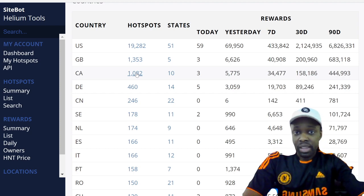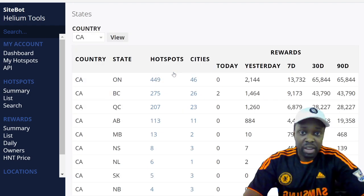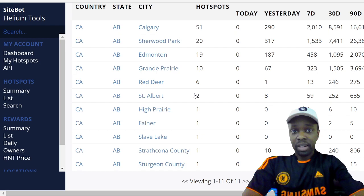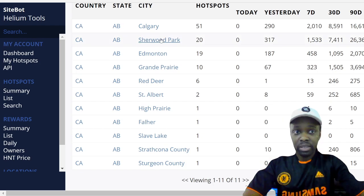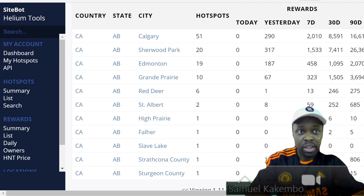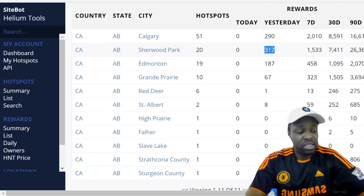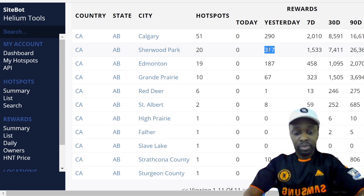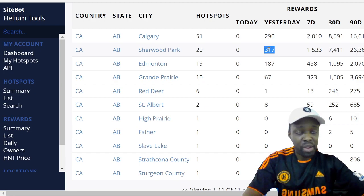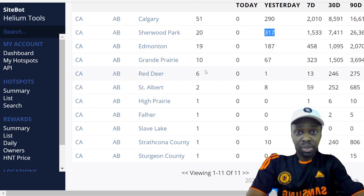From there, if you're interested in earnings in a certain city — for example Canada — you click states, which are actually provinces, then go to Alberta, then cities. In Sherwood Park, there are 20 helium miners in one area and they generated 317 HNT tokens just yesterday alone — that's around $3,900 that 20 miners generated in a single day.